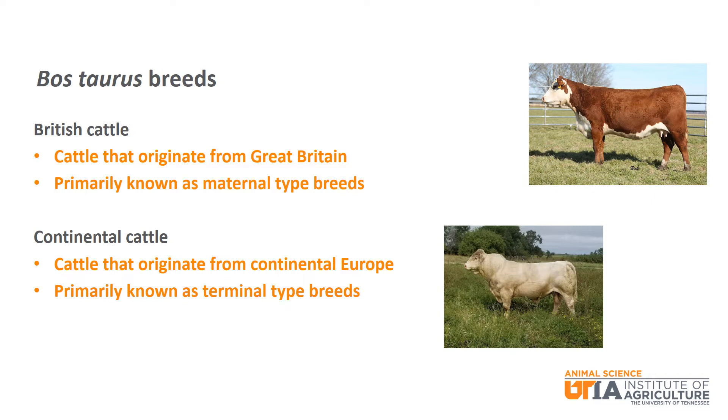Continental cattle are those breeds that originate from continental Europe, referring to countries like France, Germany, and others. These breeds are known as terminal type breeds, known for high growth, performance, muscle, and other carcass traits. Just like with British and maternal, you will commonly hear people use continental and terminal interchangeably to refer to these breeds.